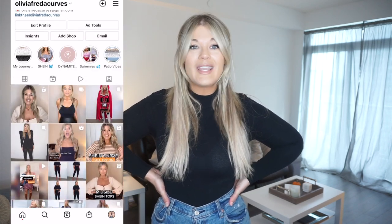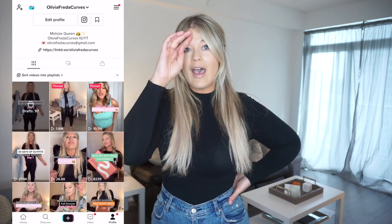Hey guys, welcome back to my channel, or welcome if you are brand new. My name is Olivia and I'm so glad you're here and clicked on today's video. I have a really fun video in store for you. You can always find me over on Instagram and TikTok at Olivia Frida Curves, where I post a ton of content and I'm always on stories every day showing you behind the scenes.